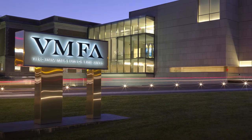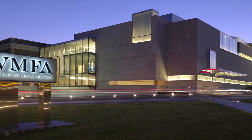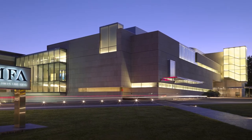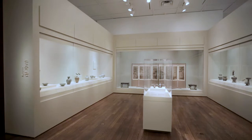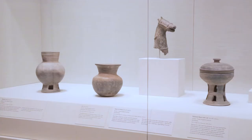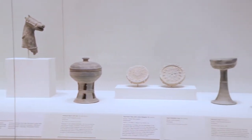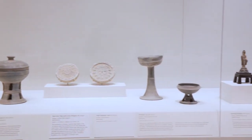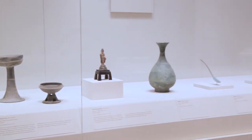Since the museum opened in 1936, the Virginia Museum of Fine Arts has assembled a collection of nearly 200 Korean objects, including fine examples of ceramics, paintings, metalwork, lacquerware, furniture, and costume that span a cultural history of more than 1,500 years.